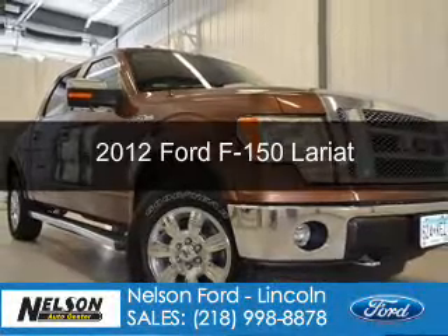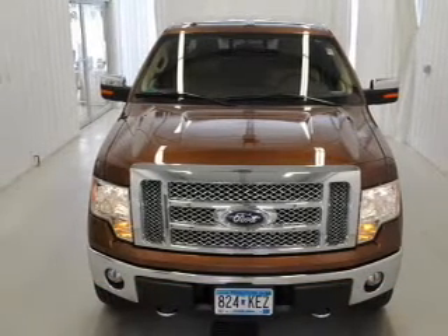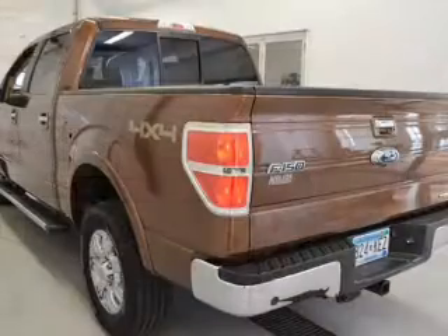This is a used 2012 Ford F-150, powered by 4-wheel drive, a 5-liter, 8-cylinder engine, and a 6-speed automatic transmission. With fewer than 15,000 miles, this vehicle has a long road ahead.